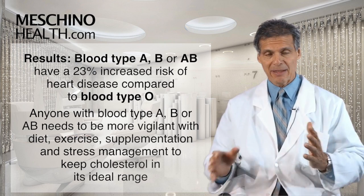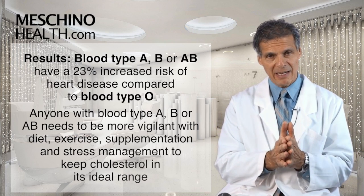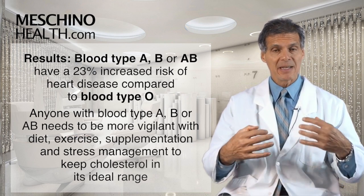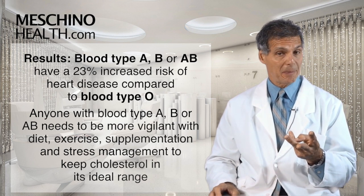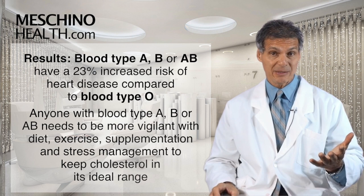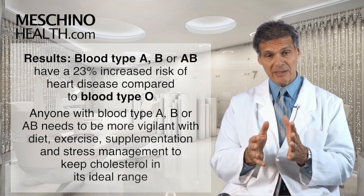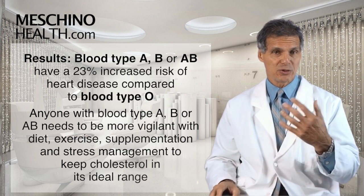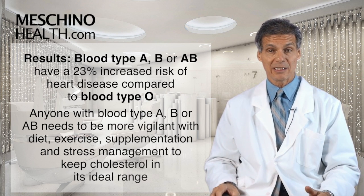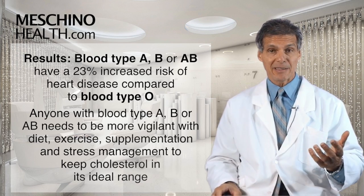So what does this mean? If you have blood type A, B, or AB, you need to be more vigilant with your diet, your exercise program, your supplementation program, and your stress management — to keep your cholesterol and LDL cholesterol in the ideal range and make sure your blood doesn't get too sticky and form abnormal clots, because there's a greater risk.